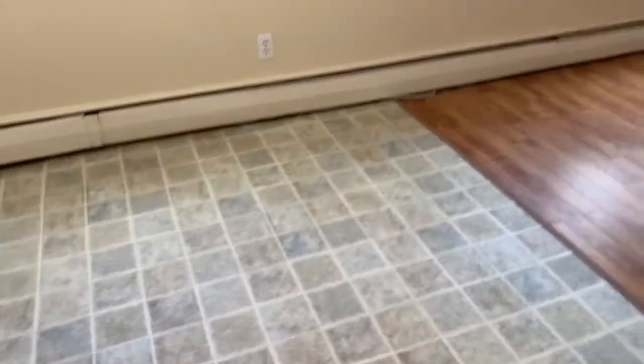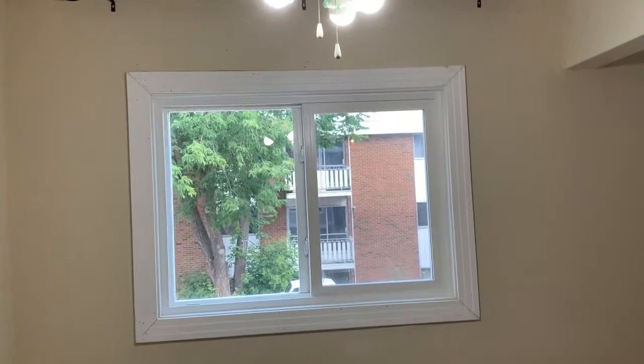There's a ceiling fan in our dining room here. Lots of space for a table and chairs. Just off of that, we have our living area. This is a nice big room with these awesome, beautiful, bright windows. Lots of space.